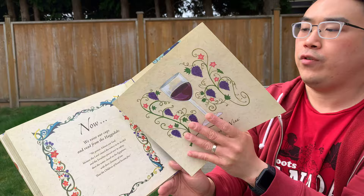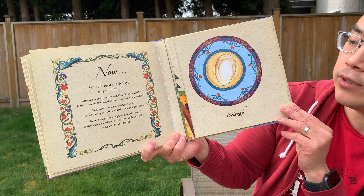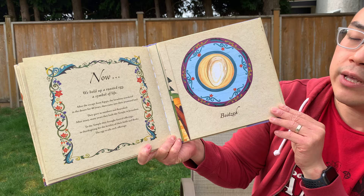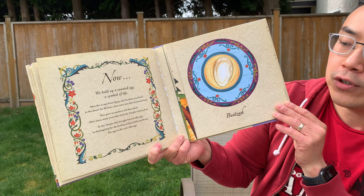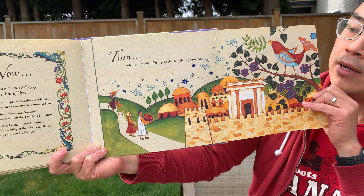And now we hold up a roasted egg, a symbol of life. After the escape from Egypt, the Israelites wandered in the desert for 40 years, then came into their promised land. They grew in numbers and flourished. After many years, they built the temple in Jerusalem. To the temple, they brought festival offerings and thanksgiving for the fertility of their fields and flocks. The egg recalls such offerings. The Israelites brought offerings to the temple in Jerusalem — this is where they came to give thanks to God and to worship.